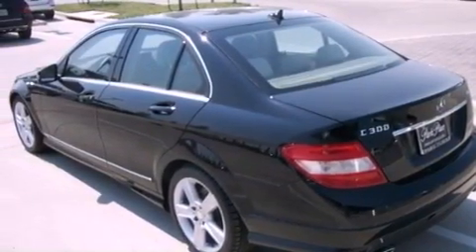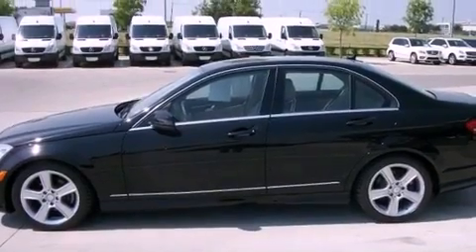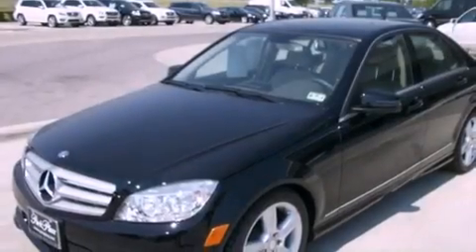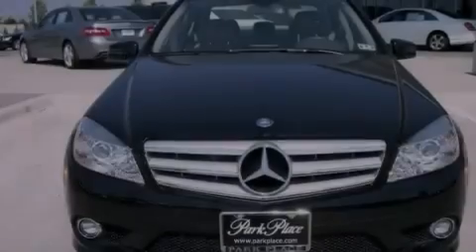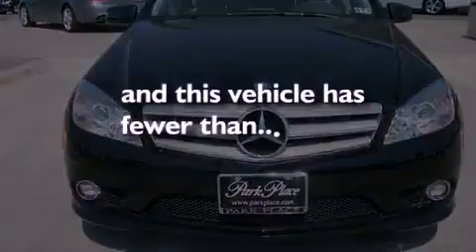Air conditioning with automatic climate control, cruise control, heated side view mirrors, interior wood trim accents, an engine immobilizer theft deterrent system, fog lamps, tinted glass, stability control, a rear window defroster, and this vehicle has less than 17,000 miles.